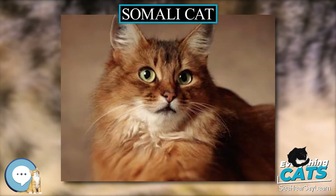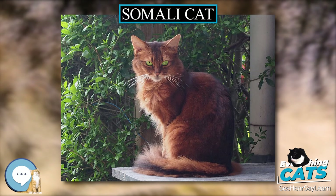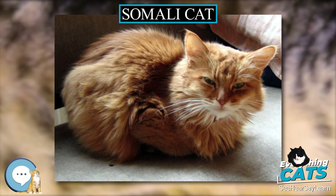Somalis are recognized for their bushy tails, large almond eyes, and large pointed ears, earning the breed its nickname of Fox Cat. Their ticked coats, containing between 4 and 20 colors on each hair, are very fine in texture, making their coat softer to the touch than those of other cat breeds. The cat itself is medium-large in size.